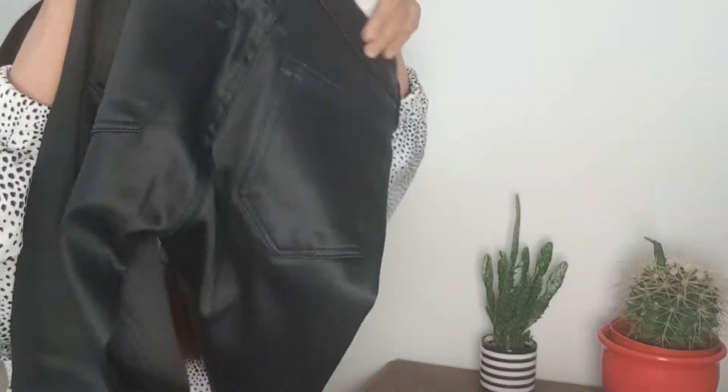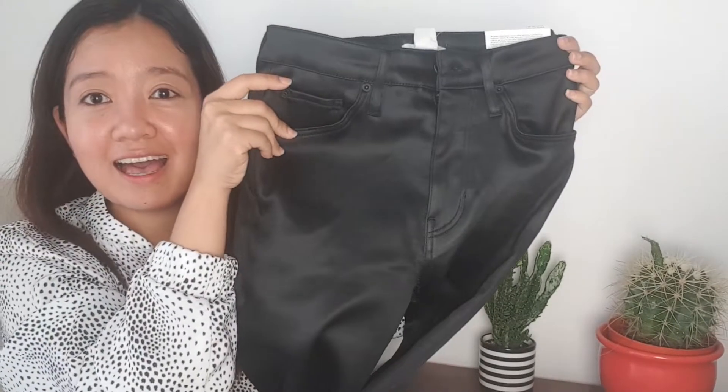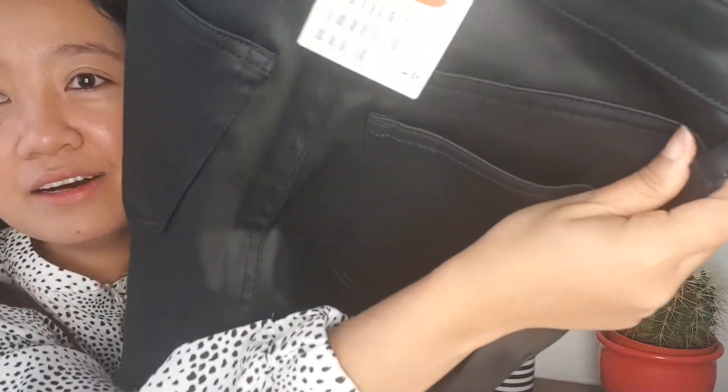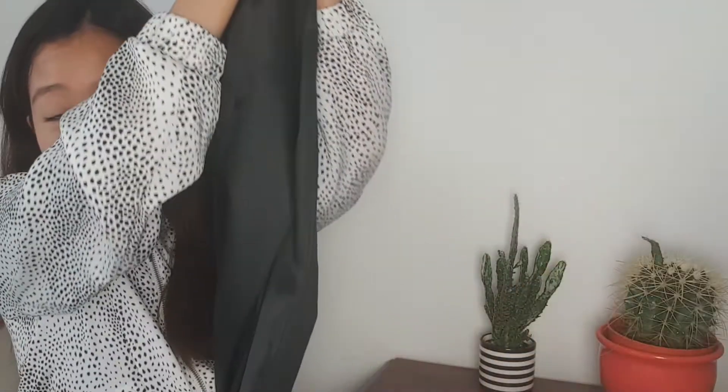I need something like this — a faux leather thing. It's quite long because I'm not even 5 feet, I'm like 4'11", so this is very long on me. But maybe I can just fold it up so it will fit. This is the front and the back — I love it.